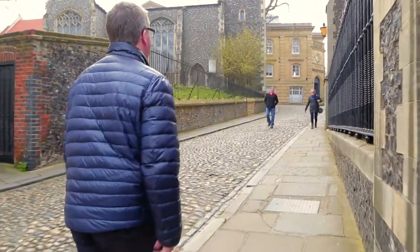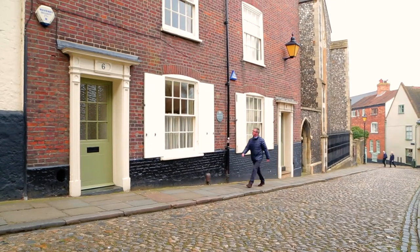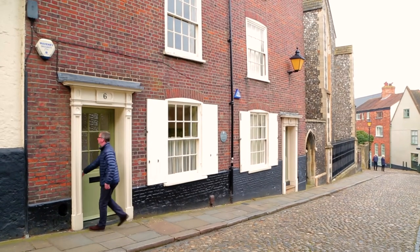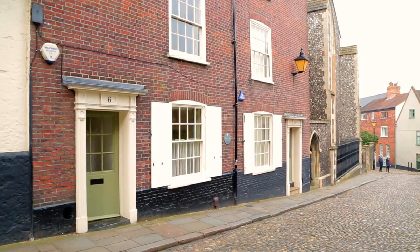At Brown & Co we're delighted to have the opportunity to show viewers this wonderful house in the heart of the medieval part of Norwich. My clients are thrilled as well because they've created a wonderful family home here, a super period townhouse listed Grade II as a property of architectural interest and in a conservation area as well.